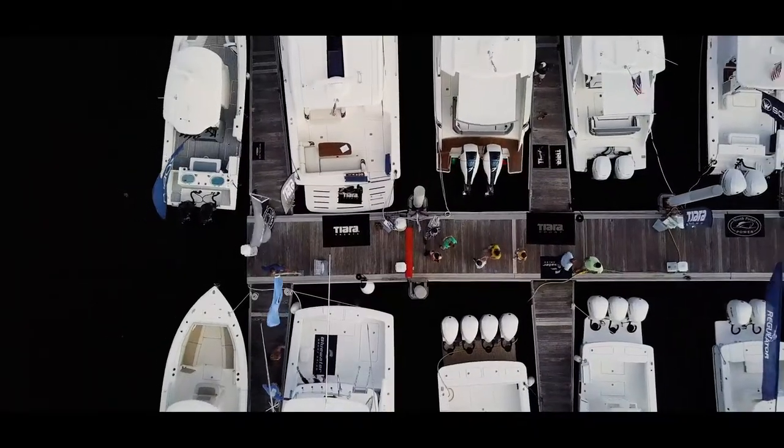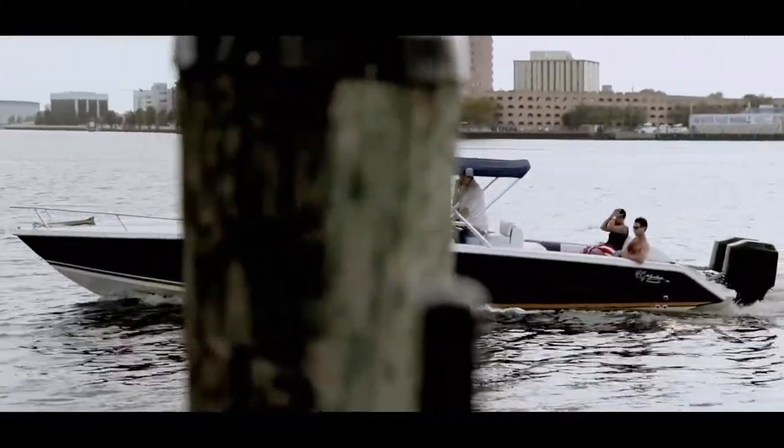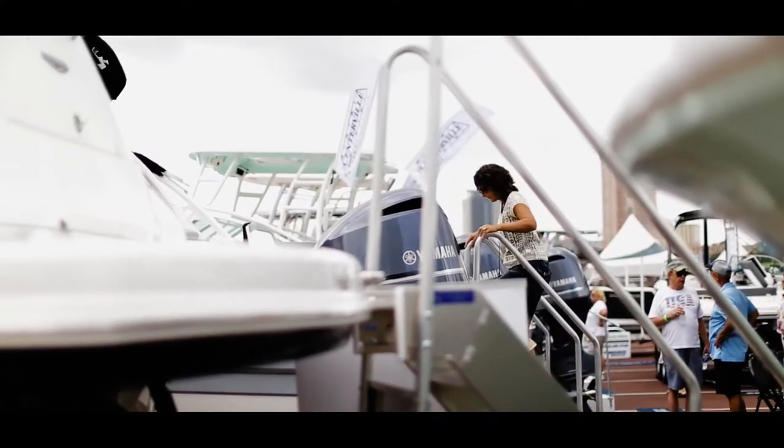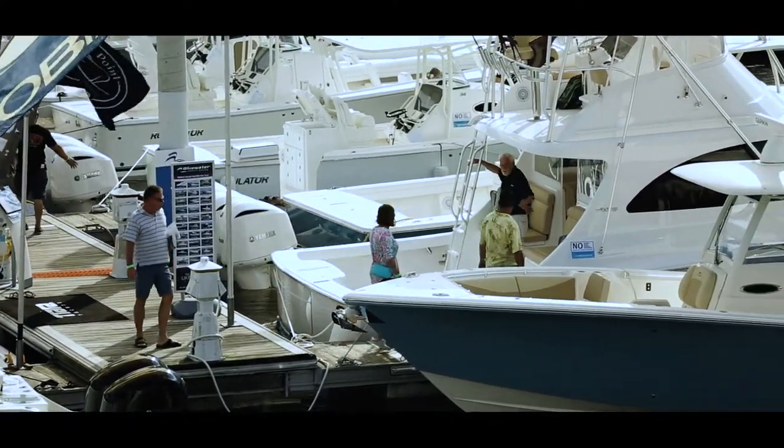One of the best things a boat show has to offer is you can actually come and see the boats in person. I've been doing a lot of online boat shopping and it's just not the same as coming down here and crawling around the boat. Things that you can see in person that you really can't see online — that's one of the main reasons to come out and check out a boat show like this.